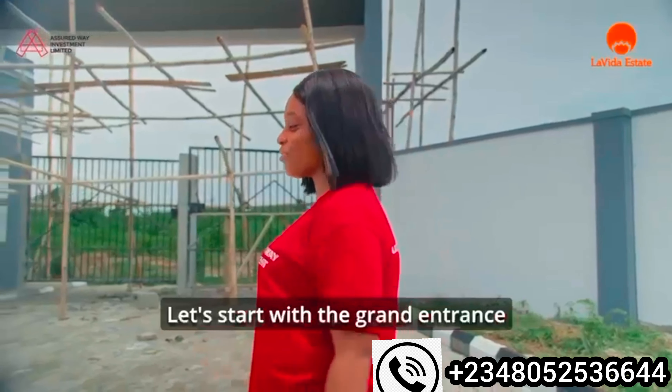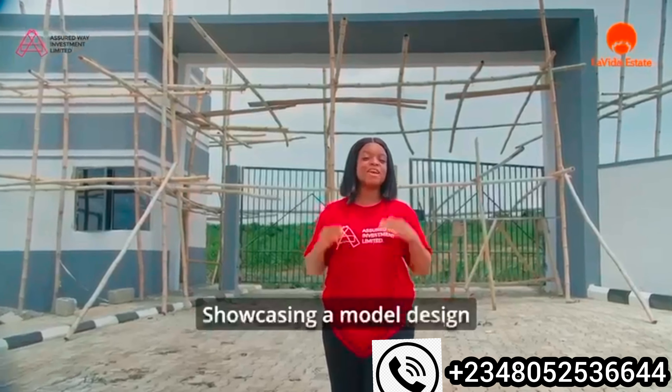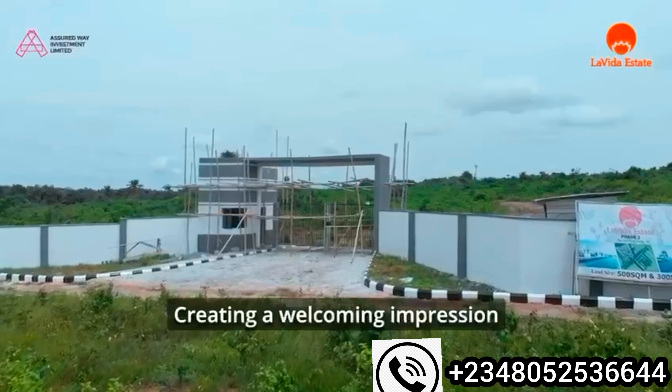Let's start with the grand entrance. The gatehouse is now complete, showcasing a modern design with a sleek finishing, creating a welcoming impression.